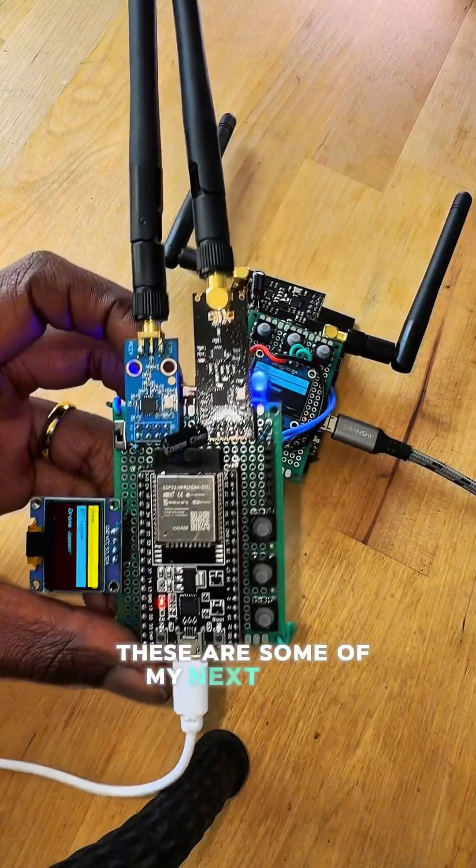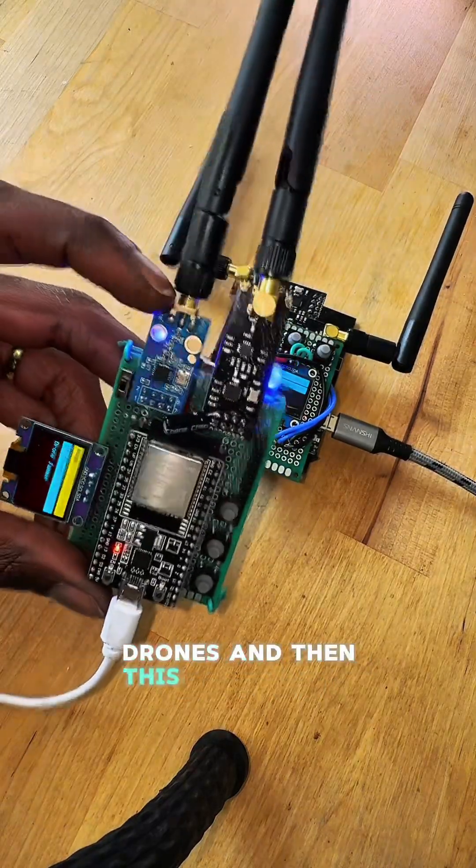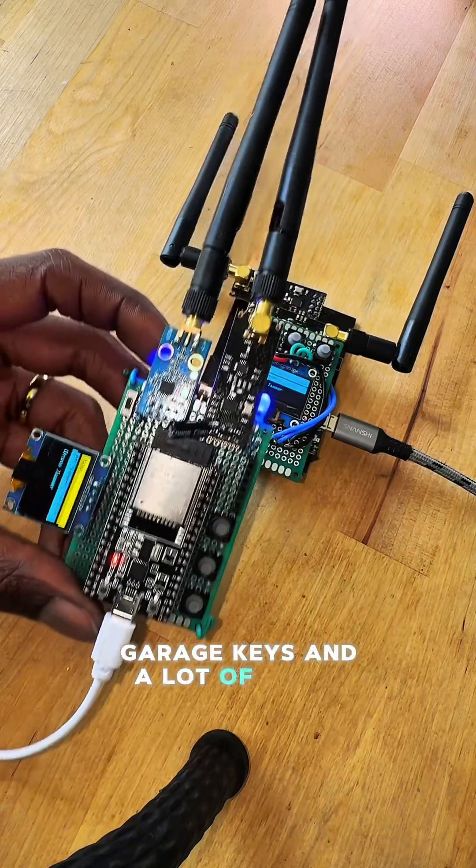These are some of my next-level jammers. They target Wi-Fi, Bluetooth, and drones. And then this is a special one that also targets car keys, garage keys, and a lot of other cool devices.